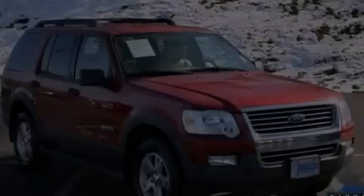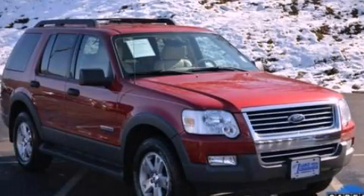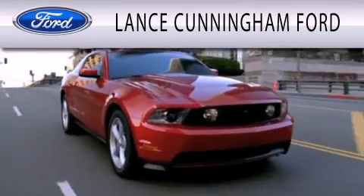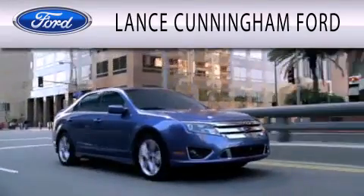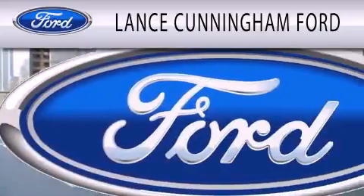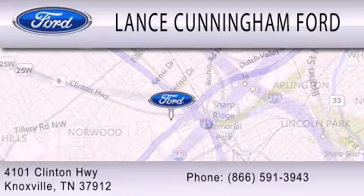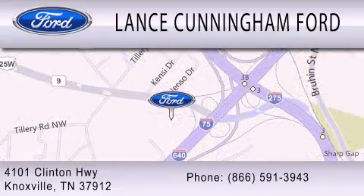Stop by today and test drive this vehicle for yourself. Lance Cunningham Ford is dedicated to doing everything possible to ensure that the experience you have selecting your next vehicle is as pleasant as possible. We are located at 4101 Clinton Highway in Knoxville. Thank you.